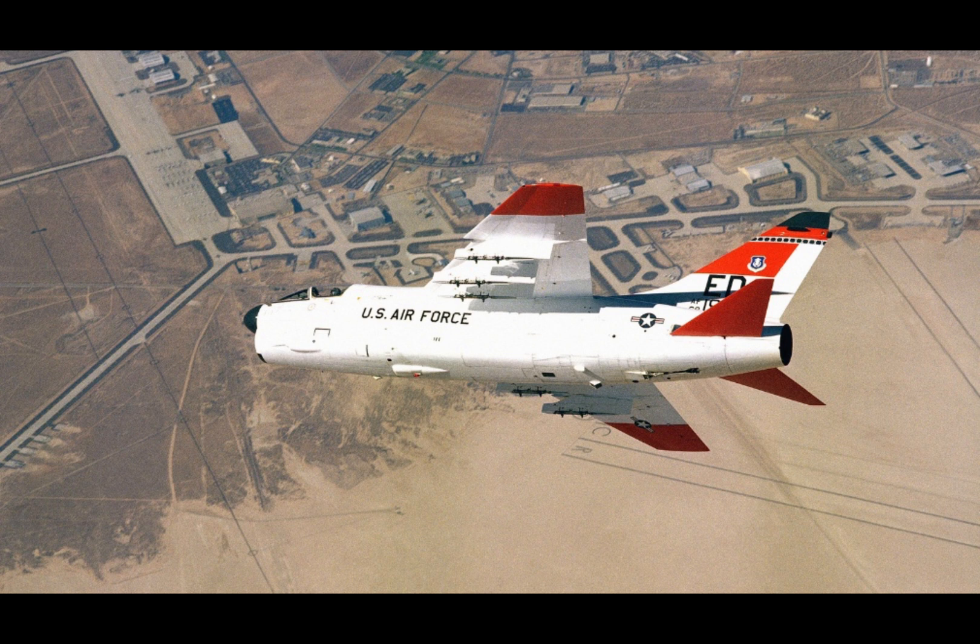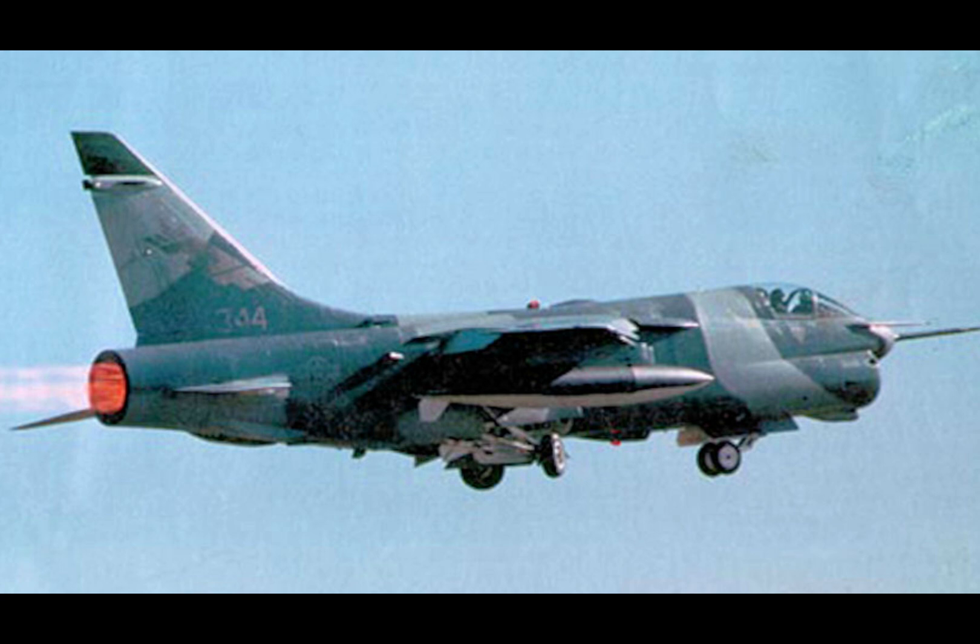However, the program faced significant challenges. Budgetary limitations, shifting military priorities, and the allure of emerging technologies diverted attention away from the YA-7F. Political resistance also played a role. The Cold War had ended, and there was less appetite for new military projects — especially ones that repurposed older platforms rather than investing in the latest advancements. The rise of fifth-generation fighter jet programs further marginalized the YA-7F.